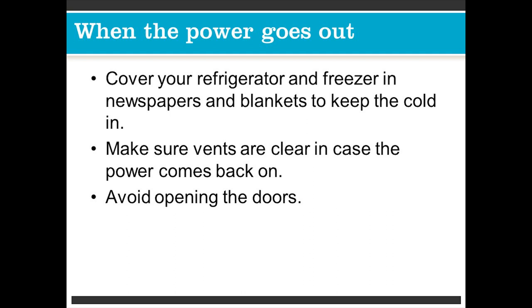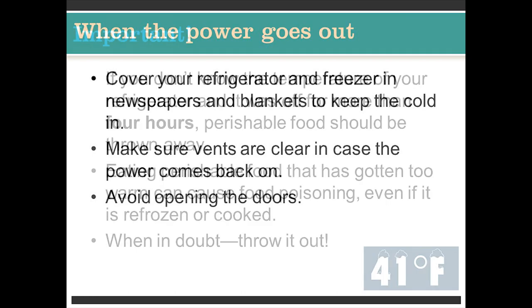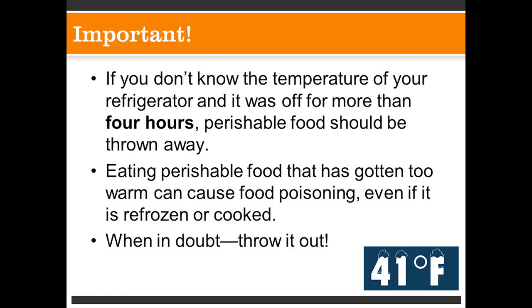If it's cold weather, you can also put food into a cooler or igloo and place it outside. One thing that's very important: if you don't know the temperature of your refrigerator and it was off for more than four hours, perishable food should be thrown away. Eating perishable food that has gotten too warm can cause food poisoning — and nobody likes that, even if it's been refrozen or cooked. When in doubt, throw it out. Remember: 41 degrees Fahrenheit.